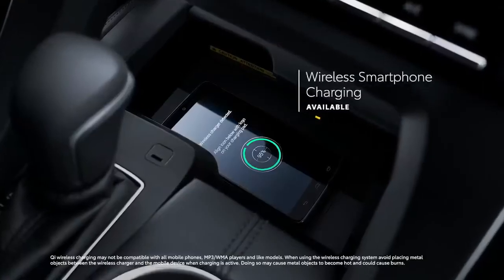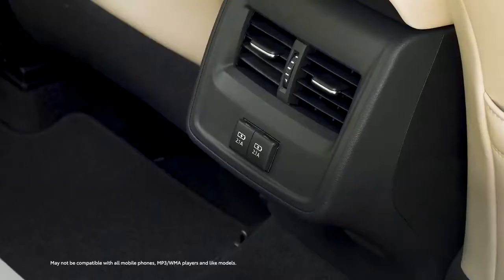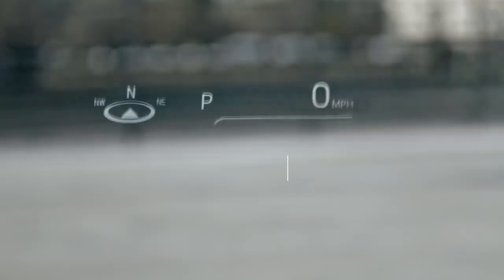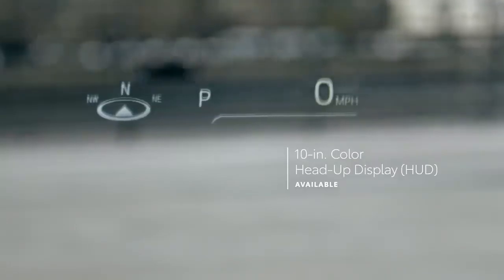Avalon also offers plenty of useful amenities like available Qi wireless charging, five USB charge ports with two USB Type-C ports, and an optional head-up display that projects vehicle information right in the driver's line of sight.